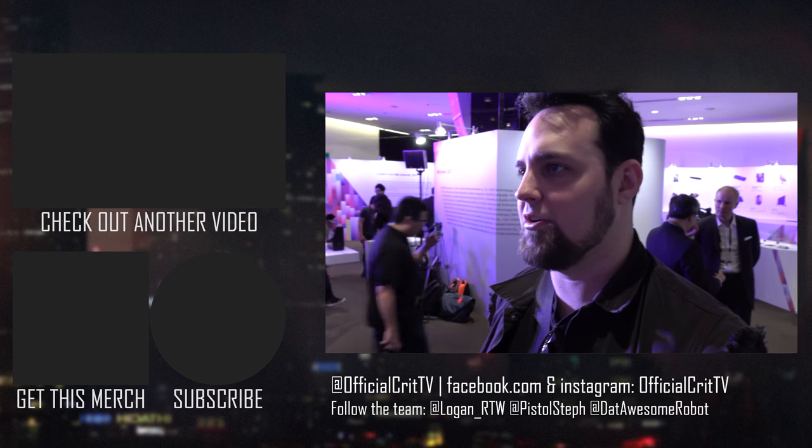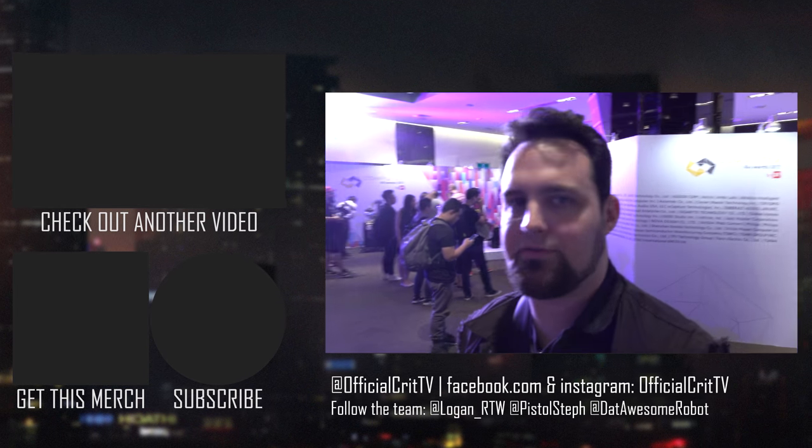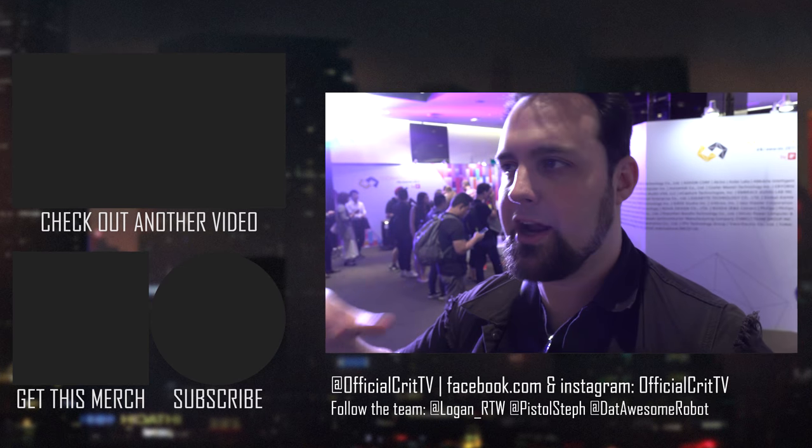That's pretty much what we have here at the opening. There are a bunch more things I could look at, but they don't really have specs listed for all of them, so we'll wait until the show floor. Let me know if anything here really caught your eye and you want to know more about it.